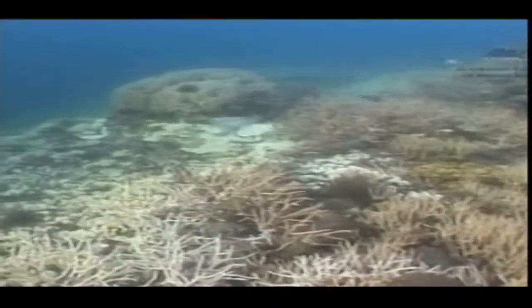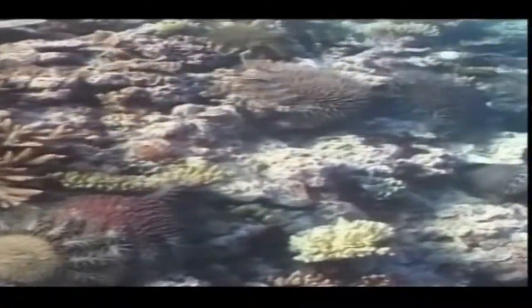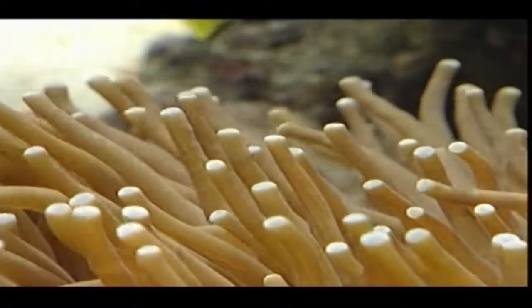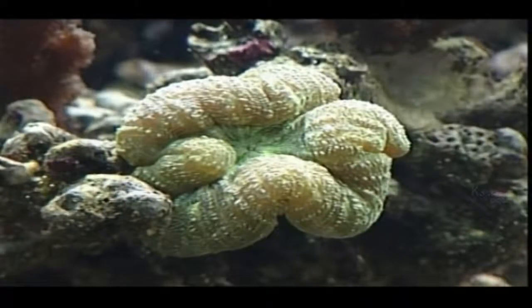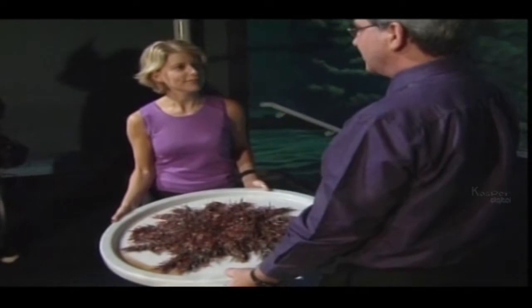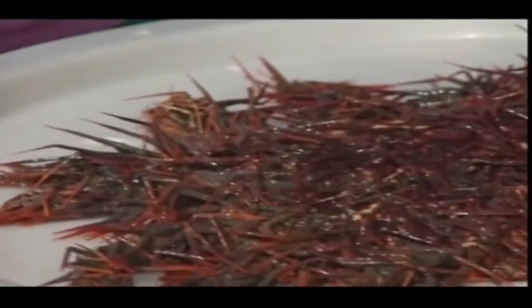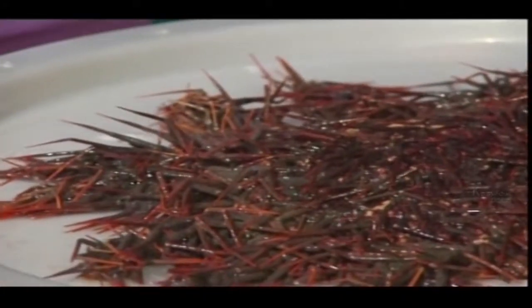Despite conservation efforts, the crown-of-thorns starfish has grown to plague proportions. A single starfish can consume up to six square metres of reef in a year. Some 20 million crown-of-thorns have been destroyed in eradication programs in the Indo-Pacific region over the last 20 years, but as fears of global warming continue, crown-of-thorns numbers have multiplied.